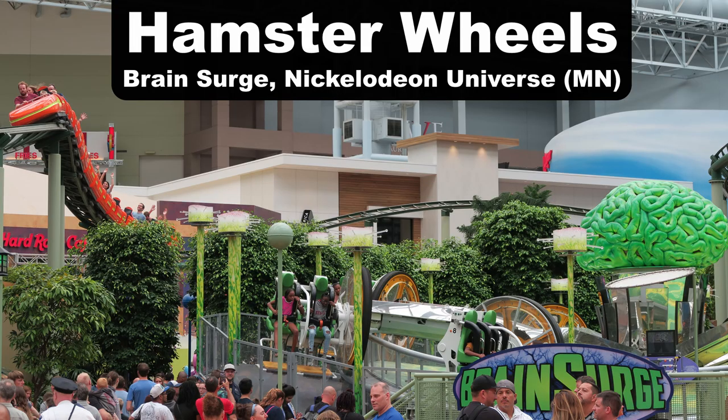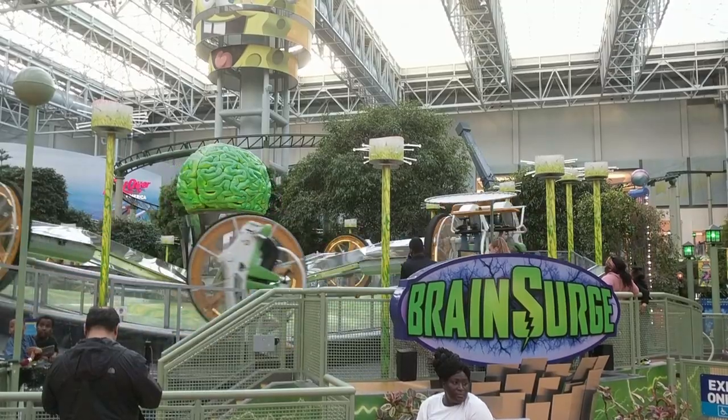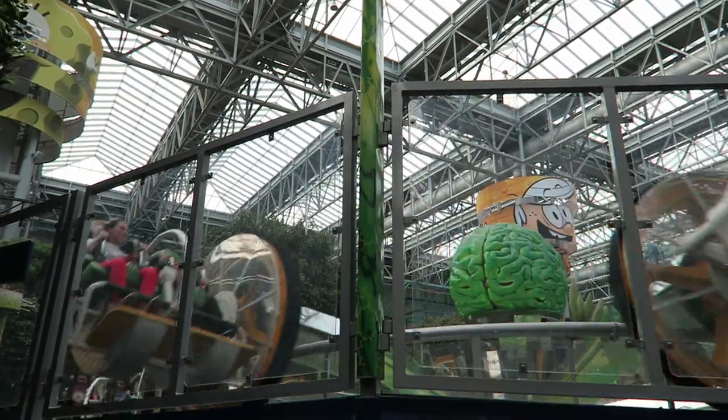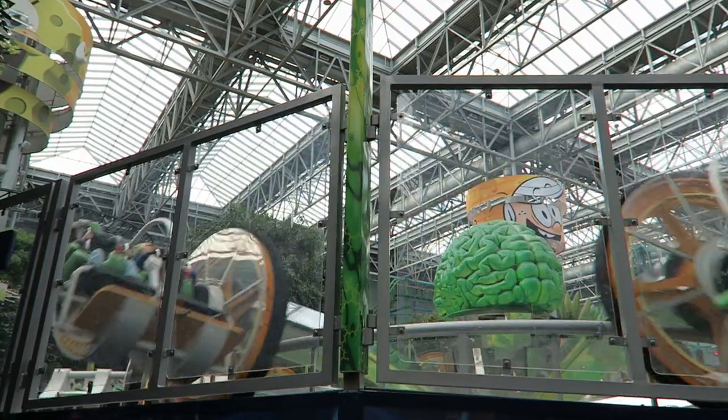For hamster wheels, my favorite is Brainsurge at Nickelodeon Universe. I like how the Chance versions allow you to control the rotation with a lever, whereas on something like Looper at Knoebels you have to manually do it. The reason I like Brainsurge specifically is all the lights and kinetic energy of the mall make it extra disorienting.